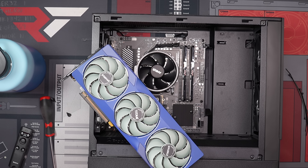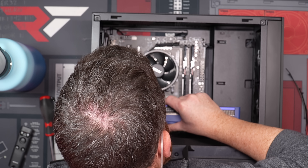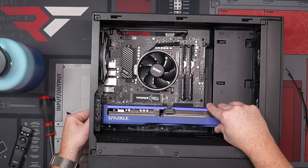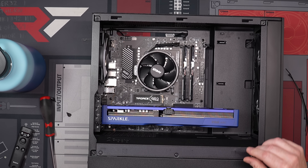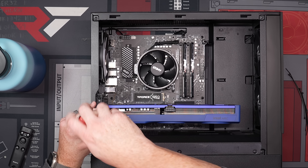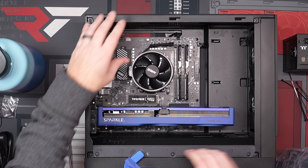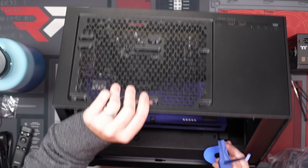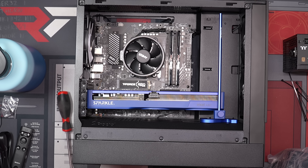Look at that beautiful card. That actually makes it look better — I actually like that, it does make it look better. So there we go.